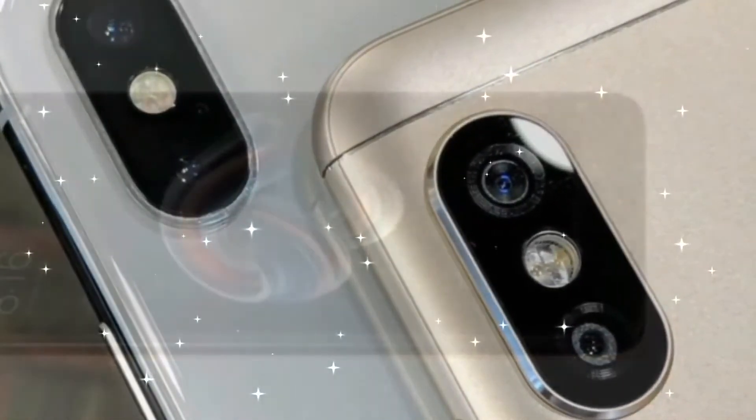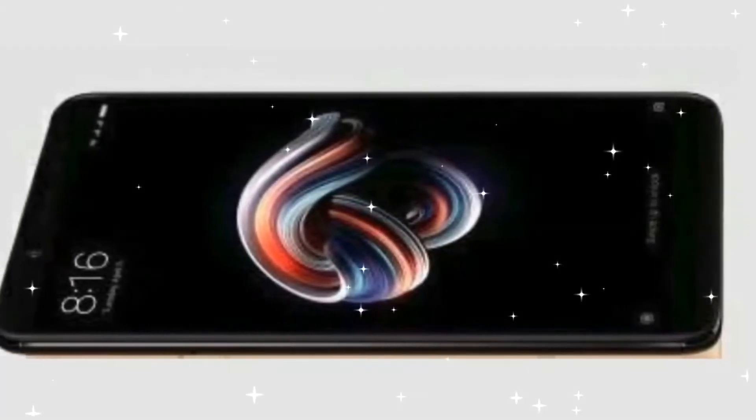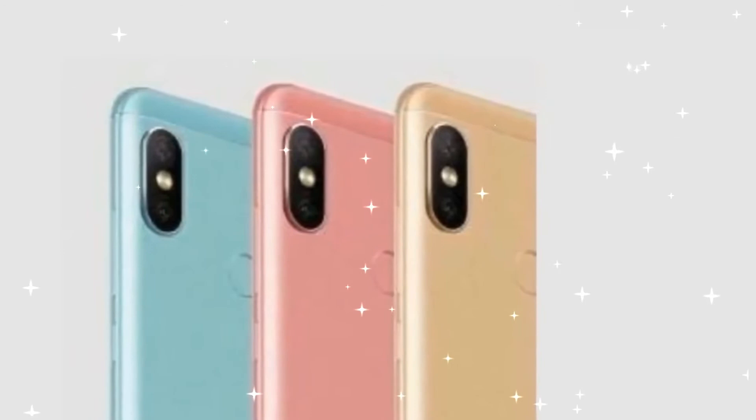In terms of connectivity, the phone supports 4G VoLTE and Bluetooth 4.2. It is powered by a 4000mAh battery.